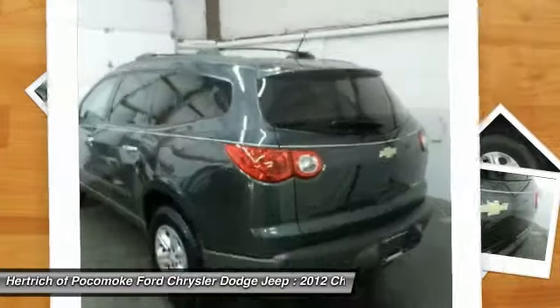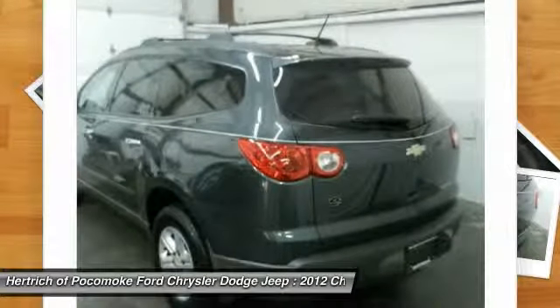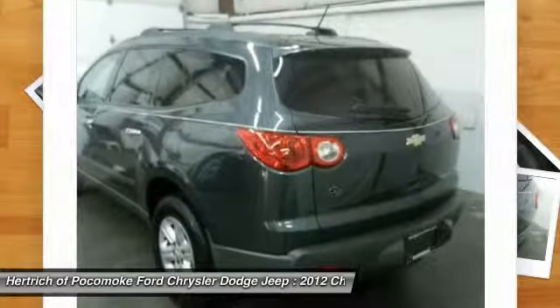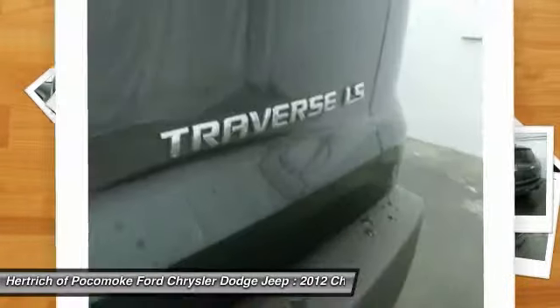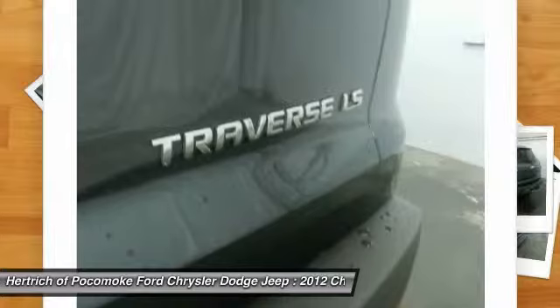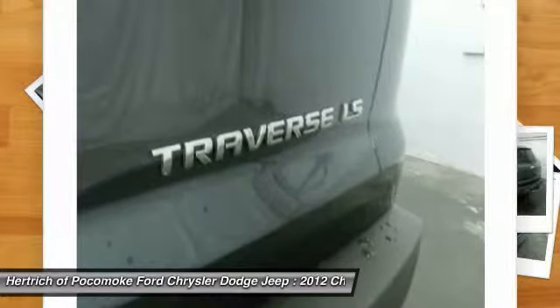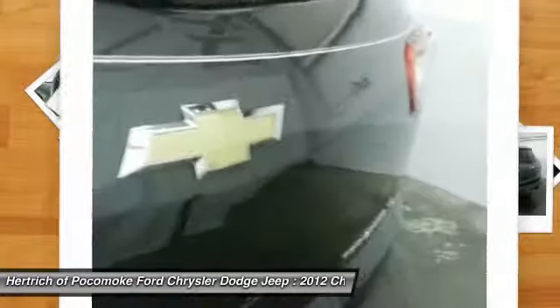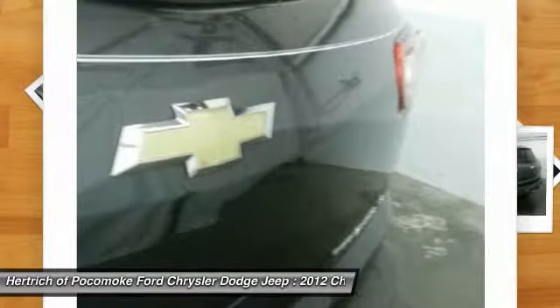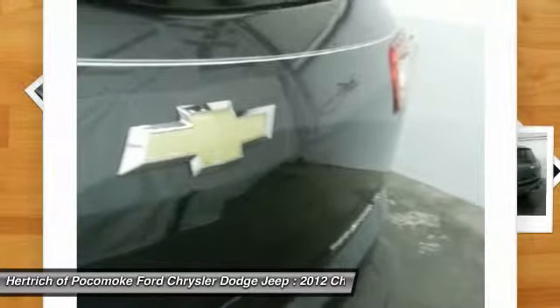The Traverse FWD4 Dr. LS has been lightly driven and there is little to no wear and tear on this vehicle. The care taken on this gently used vehicle is reflective of the 16,510 miles put on this Chevrolet. If you are looking for a pre-owned vehicle that looks brand new, look no further than the Cyber Gray Metallic Chevrolet Traverse.